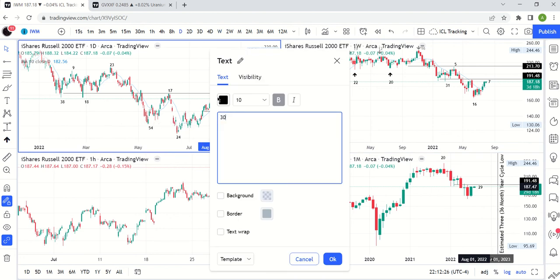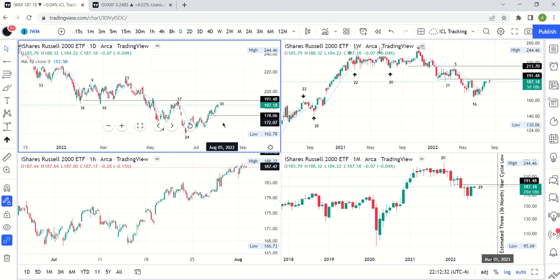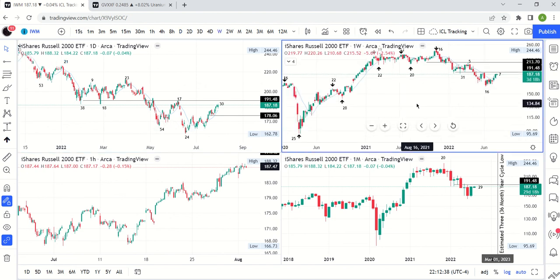For QQQ and IWM, they're about the same count at day 30. We're probably going to get a daily cycle low decline pretty soon. We want to watch for that because it could resolve in a higher low that we can buy and ride at least the next leg up.